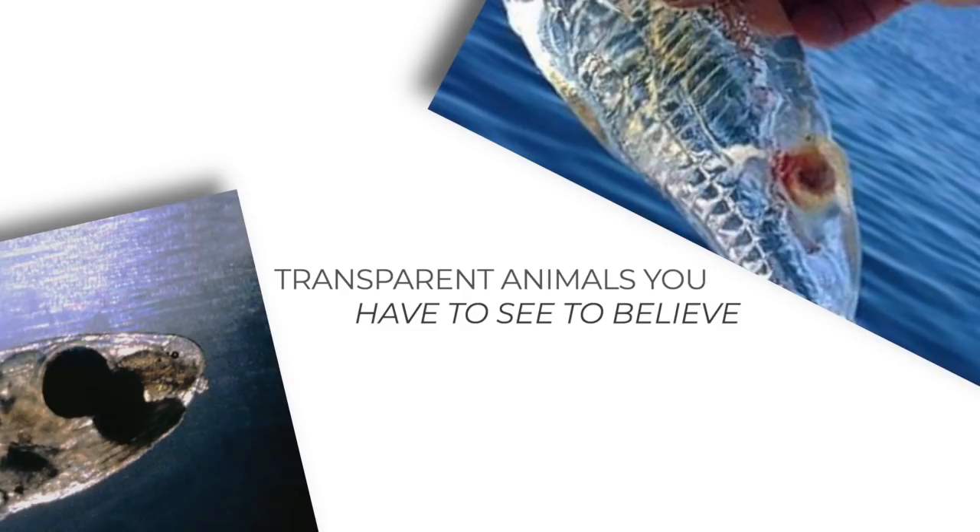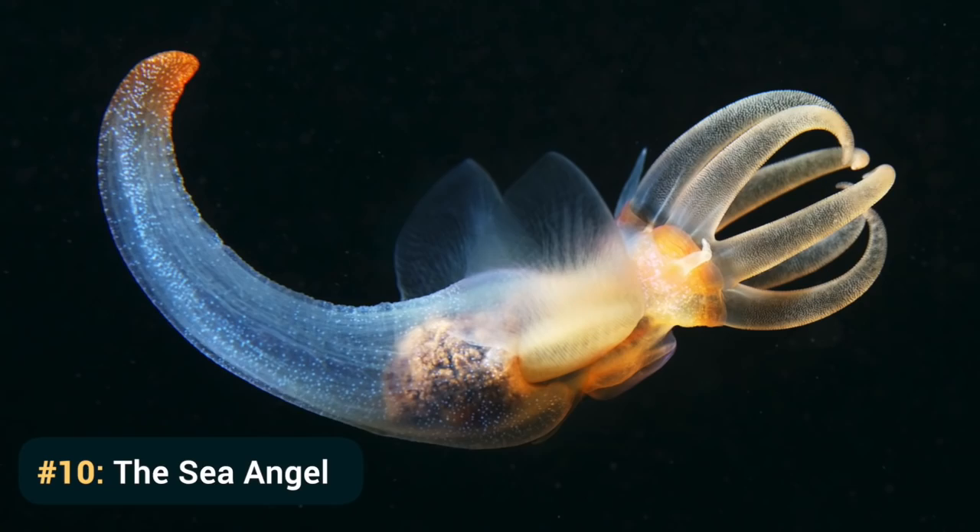Welcome to Animals Wow TV. Today we'll look at the top 10 transparent animals you have to see to believe. Stay until number 1 — you'll have to squint hard to see this transparent creature. Let's start our list.